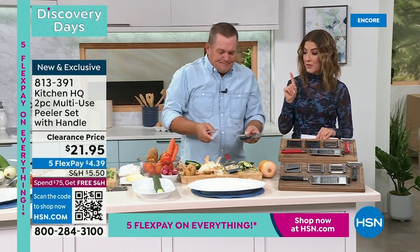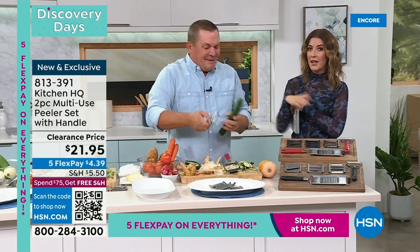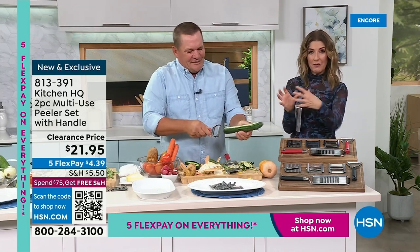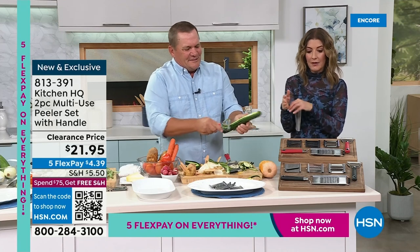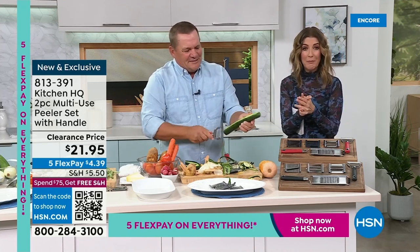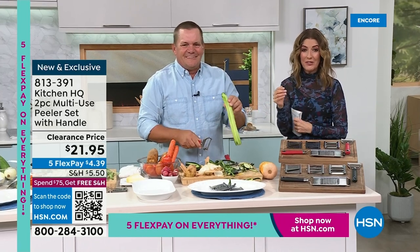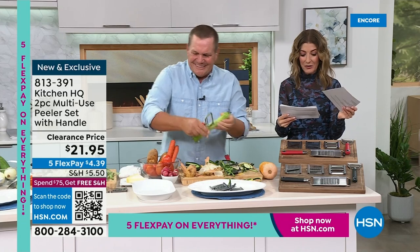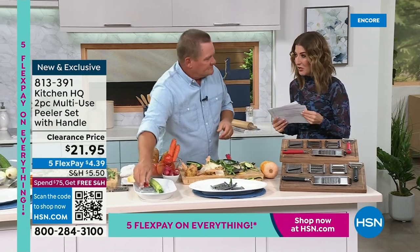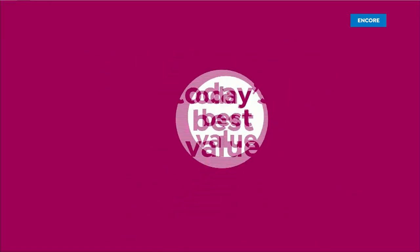One more reason to love this: it takes no room to store. It's not another contraption or a box — you slide it into a drawer, it's completely flat. Pick red or black — both popular, both going fast, and it is brand new at only $21.95. John, thank you so much. Happy peeling! And now you've got every tool you need to prep for your Ninja Speedy.